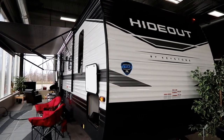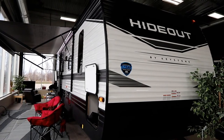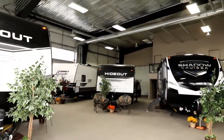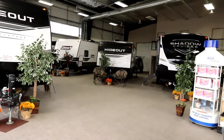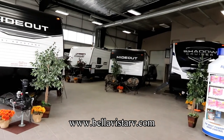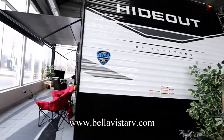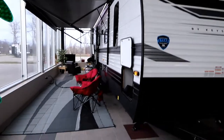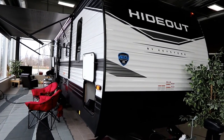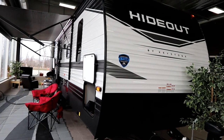A special thank you to Bella Vista RV — we are in their showroom after hours and they've given us access to do some filming. They have the largest showroom in the area for trailers, so you can come on a cold day like today, with a little bit of flurries, and look at units in a nice air conditioned or heated environment. I will post a link in the information section. They have a very great service history as well as a great reputation for looking after customers.